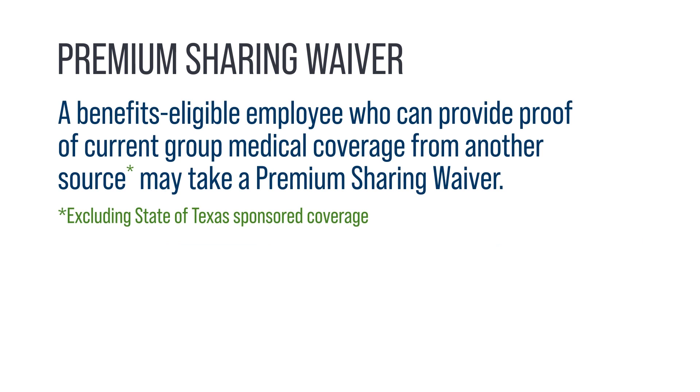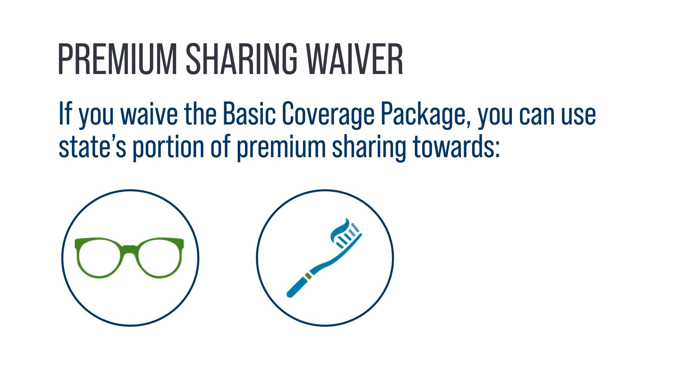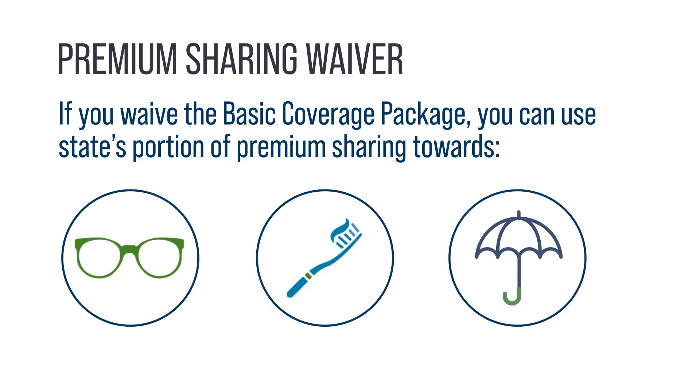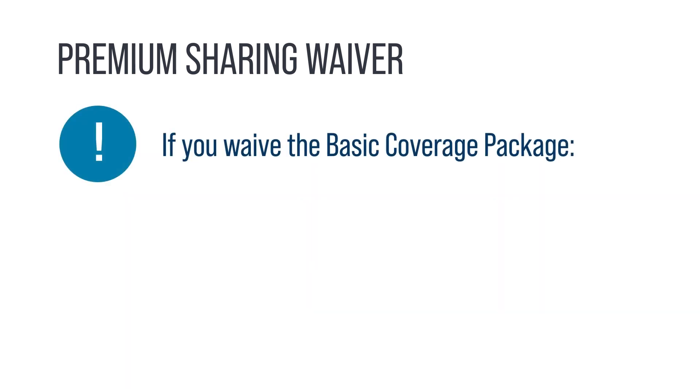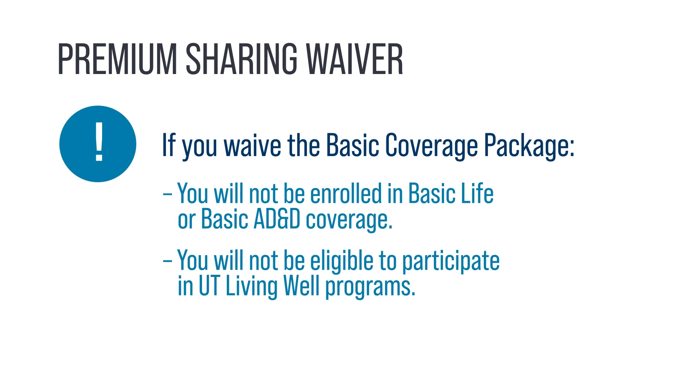If you are a benefits-eligible employee and can provide proof of current group medical coverage from another source, excluding state-of-Texas-sponsored coverage, you may take a premium-sharing waiver. You can waive the Basic Coverage Package and use the state's portion of premium-sharing to purchase vision, dental, and voluntary AD&D coverage for you and your eligible dependents. Please note that if you waive the Basic Coverage Package, you will not be enrolled in Basic Life or Basic AD&D coverage, and you will not be eligible to participate in the UT Living Well programs.